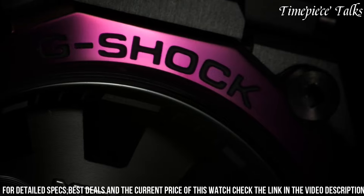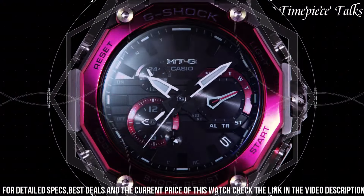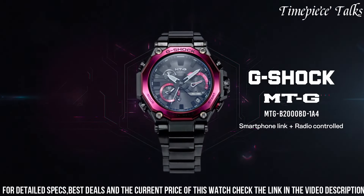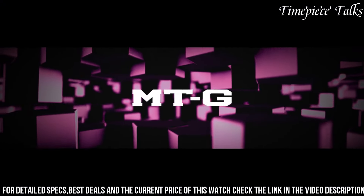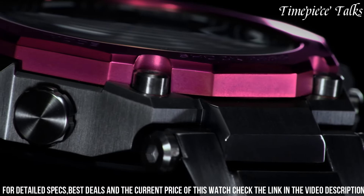Equipped with an array of functionalities including world time, stopwatch, countdown timer, and alarm, it caters to diverse needs. The MTG-2000BD-1A4 represents G-Shock's commitment to toughness and functionality, appealing to individuals seeking a reliable, feature-rich watch designed to withstand daily rigors in varying environments without compromising style.